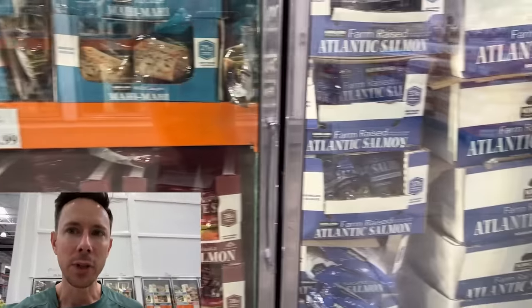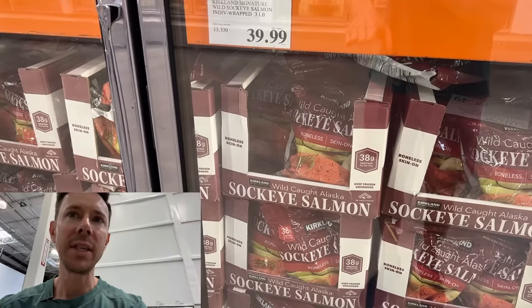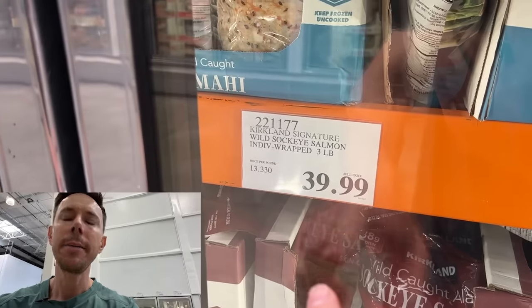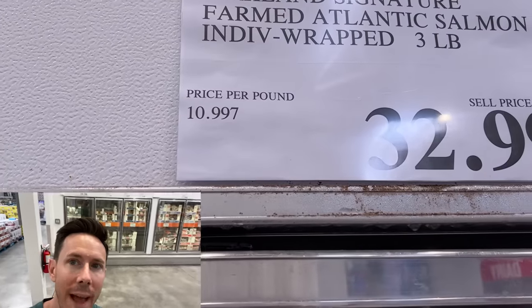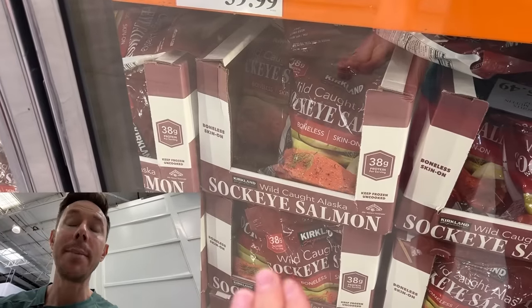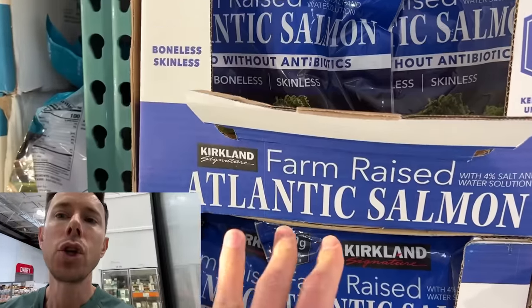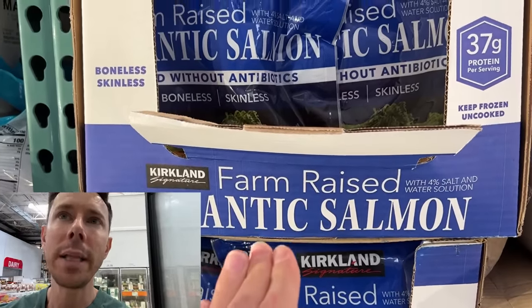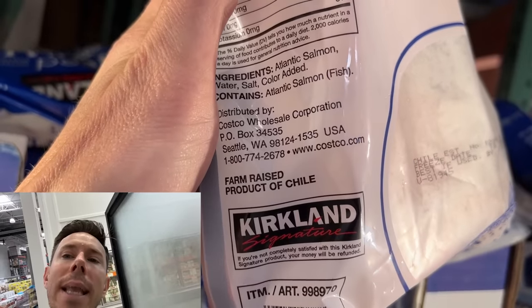Let's talk about salmon. We have two choices: farm-raised Atlantic and wild-caught Alaskan sockeye. The sockeye is $13 and change a pound, the farm-raised is $11 a pound. So for $2 more per pound you can get wild sockeye salmon. I highly recommend that because when you're talking farm-raised, you're talking suspect quality. This is probably from Chile — it's usually Chile or Norway.